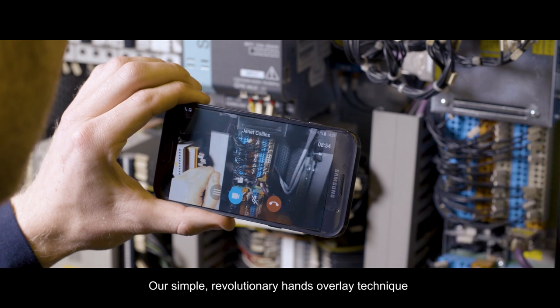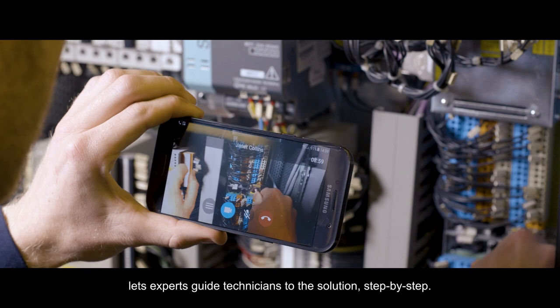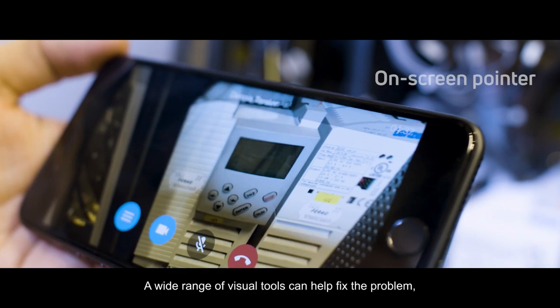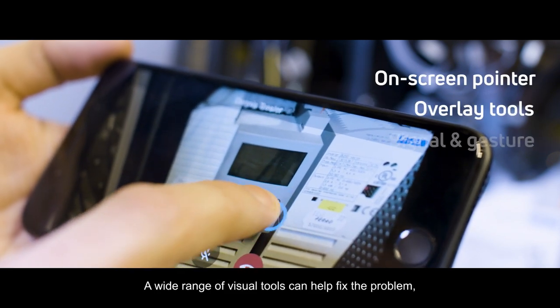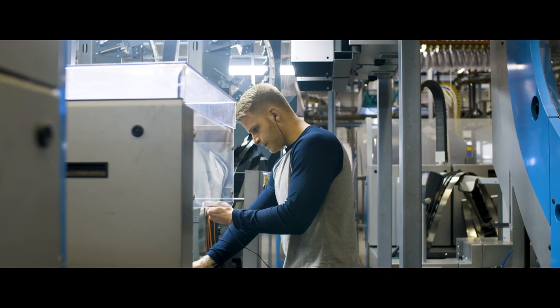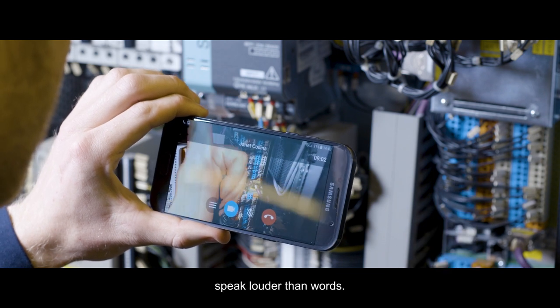Our simple, revolutionary hands overlay technique lets experts guide technicians to the solution step by step. A wide range of visual tools can help fix the problem first time, by letting actions speak louder than words.